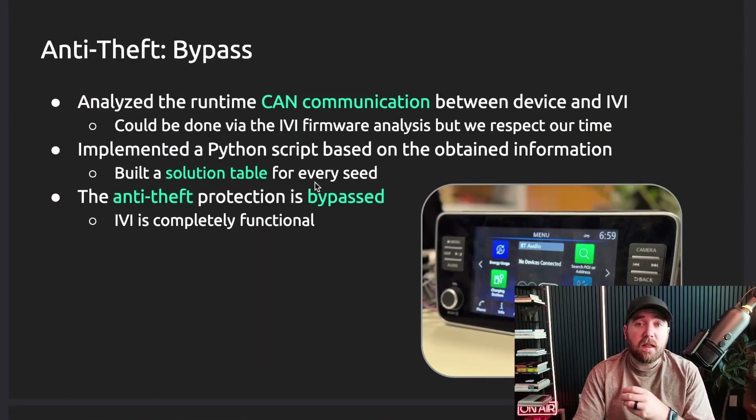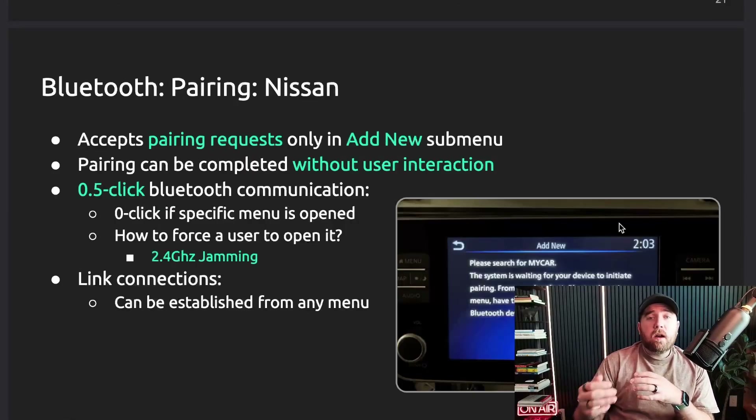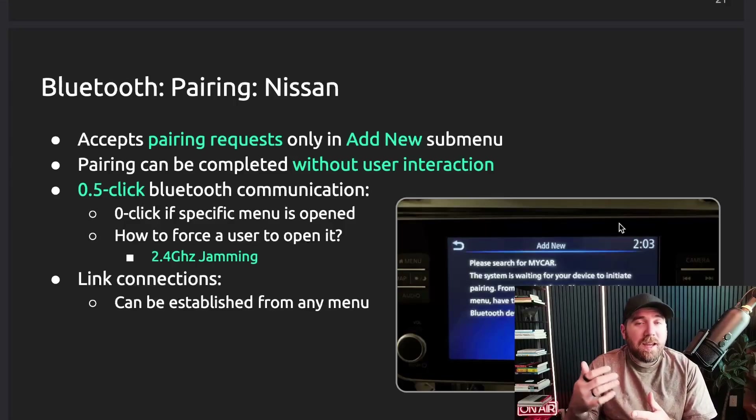They wrote a Python script to solve every possible solution for the anti-theft protections, and that let them in. The infotainment system is where they found a bunch of the vulnerabilities. A lot of them required Bluetooth, so I was wondering how this is remote if it requires Bluetooth. It turns out you just needed to exploit Bluetooth to get into the car to begin with — not physically into the car, but to hack into it. Then they exploited a bunch of other vulnerabilities to maintain persistence.